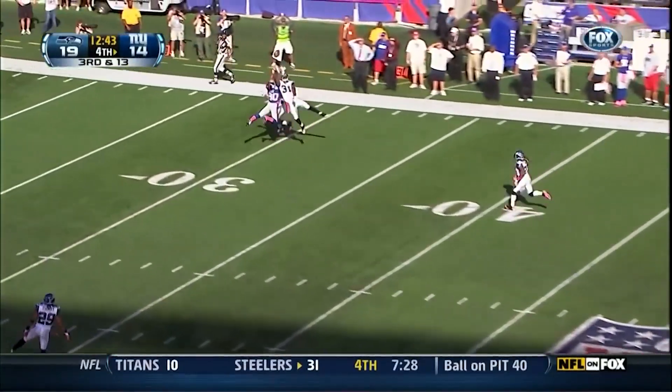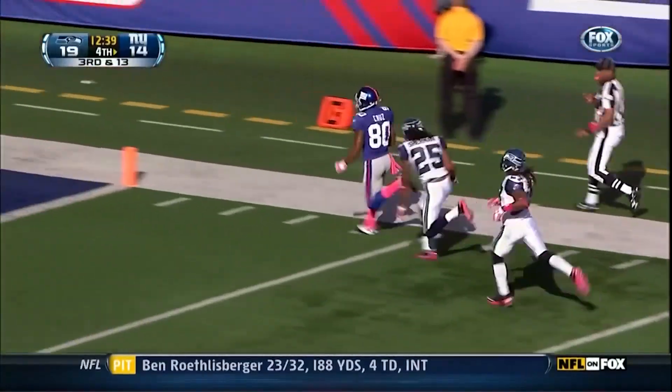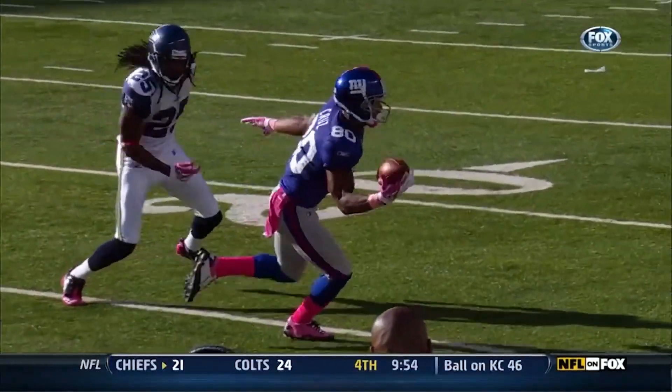Looking for Cruz — and it's caught after being tipped, and Cruz to the end zone! Victor Cruz — it goes up in the air, he stays with it and is able to haul it in.